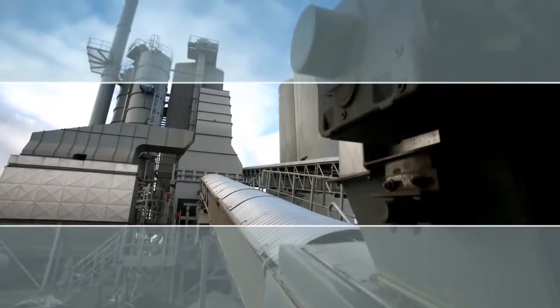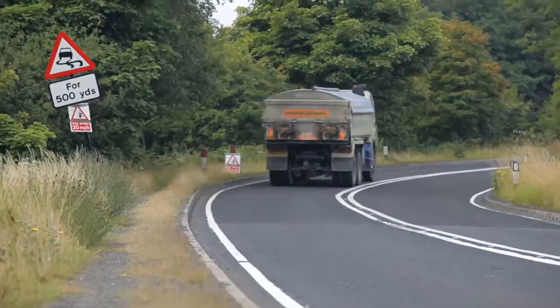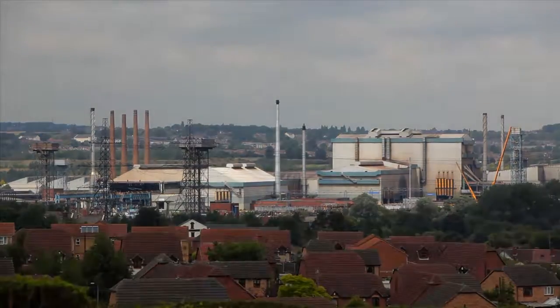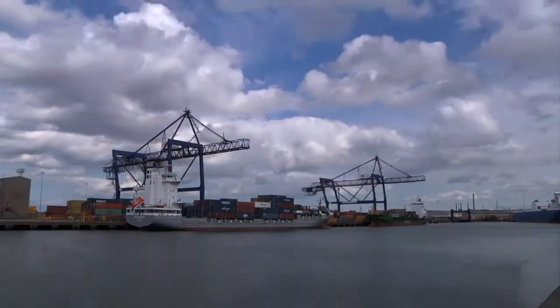The slag raw material is processed to a stringent specification in order to arrive at the final Steel Stop product. Steel Stop is manufactured from steel slag, a locally available and sustainable source of aggregate. By avoiding international shipping during transportation, the product has a lower carbon footprint than imported alternatives.